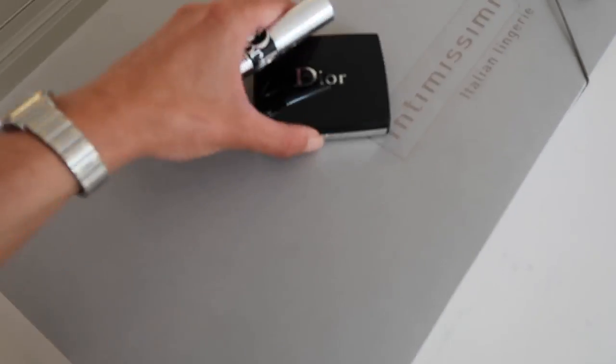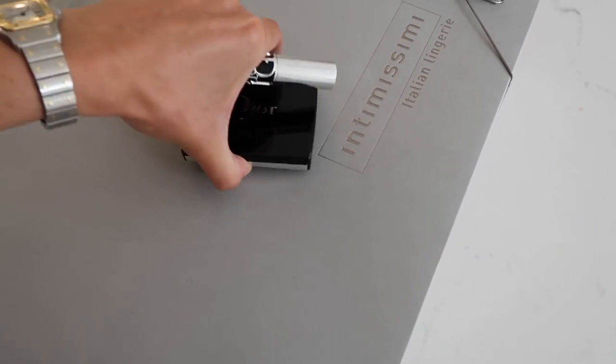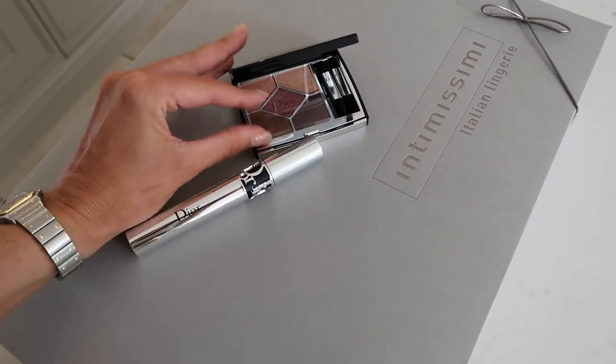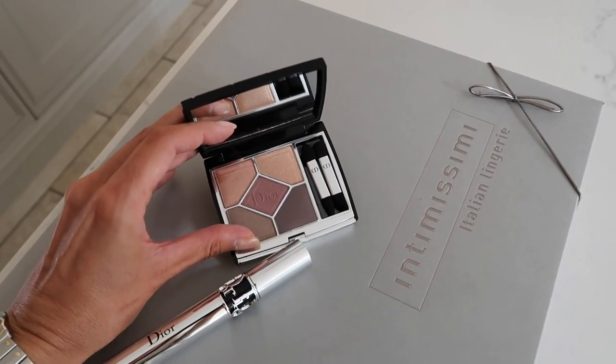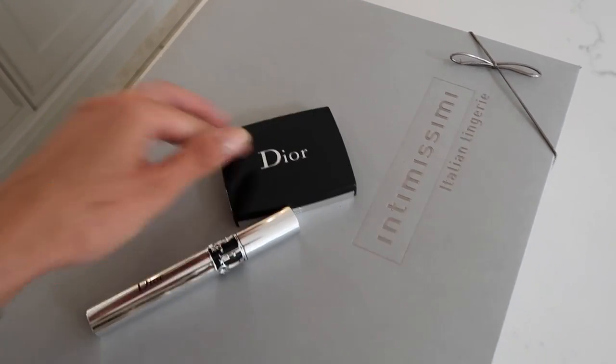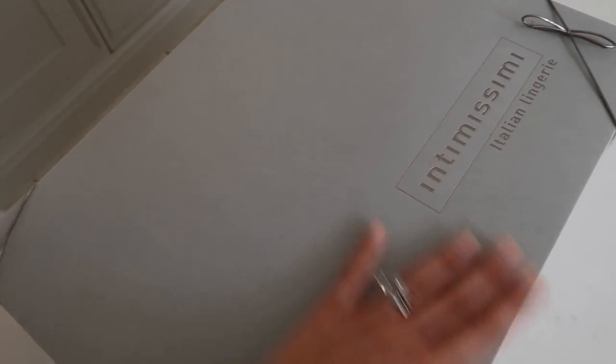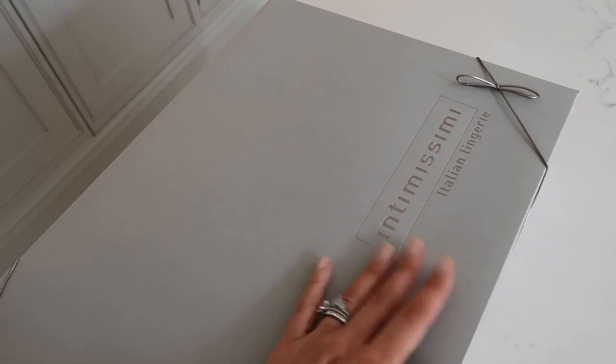I've also got some bits from Dior - this is a new palette, very much my style if you remember the amber neutrals palette, very similar. And then a Dior Iconic Overcurl so I'm going to try that mascara. I've got some St. Tropez intimacy bits as well. We love St. Tropez! I've got my intimacy vest on right now.